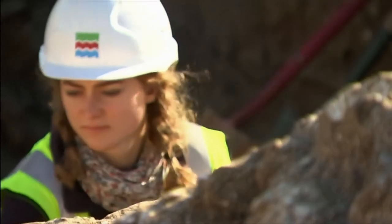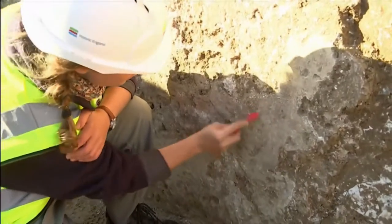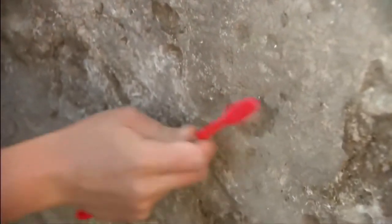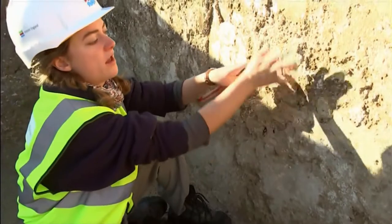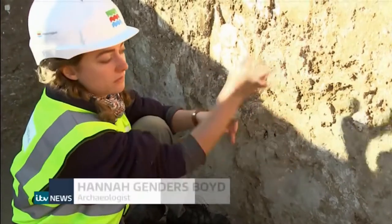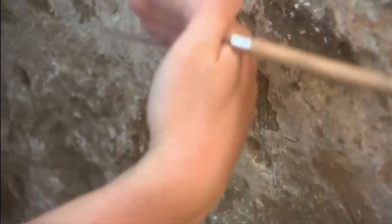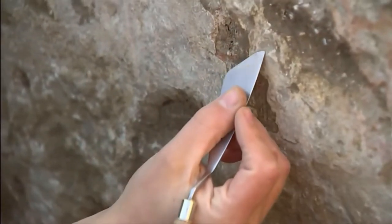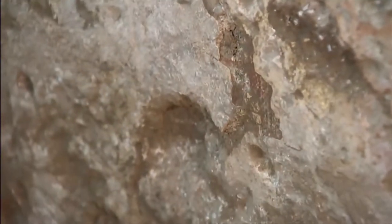The archaeologist who made that find was today uncovering more traces of Roman paintwork almost 2,000 years old. It's a chalk wall with a rough mortar and then a thin layer of plaster over the top, which would have been painted yellow. This is a layer of red plaster underneath, and then here, this is a layer of yellow plaster that's been put on top of it.